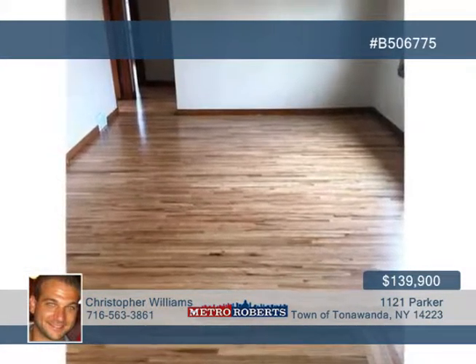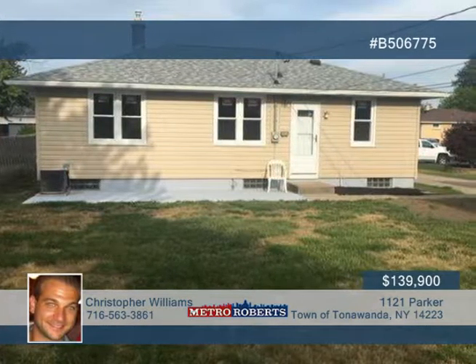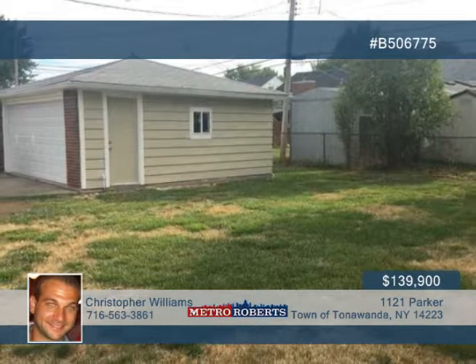You'll also appreciate the new roof, windows, siding, plumbing, hot water tank, and updated electric. A large dry basement is included along with a good-sized yard with concrete patio and two-and-a-half-car garage.